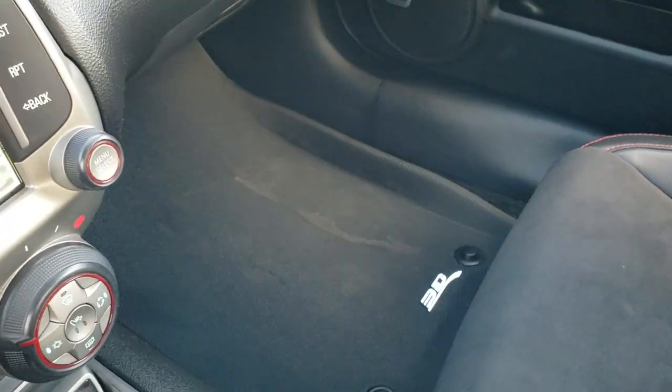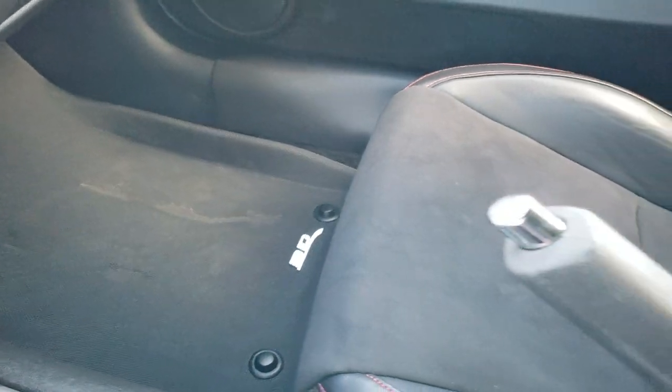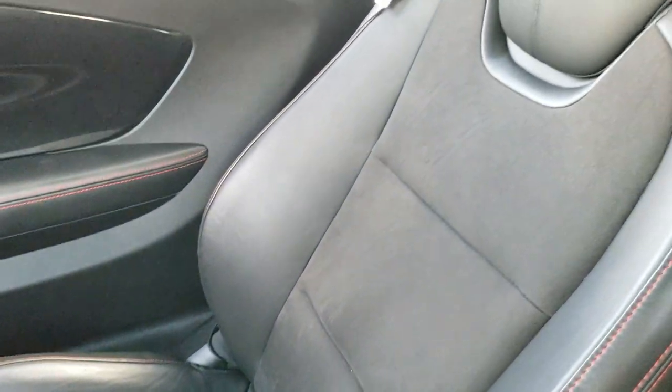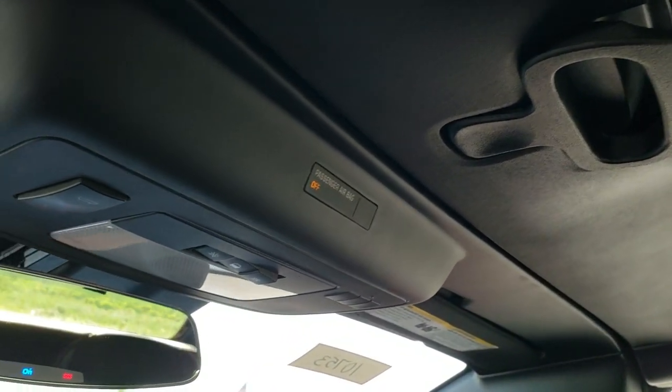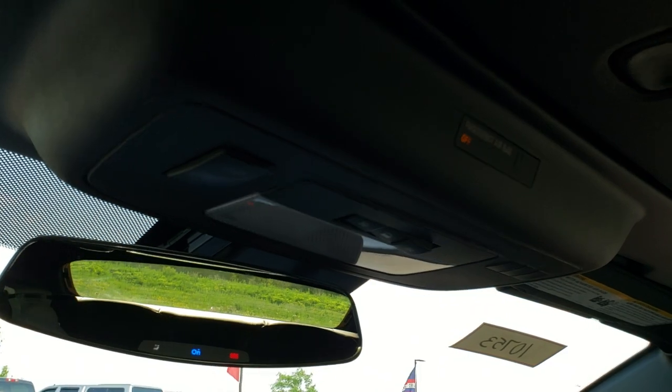It has some really nice 3D printed all-weather floor mats. The passenger side seat has no rips or tears, and the inside headliner on the soft top is in great condition as well — it smells very clean inside this car. Up here you have your HomeLink buttons and your OnStar capabilities.